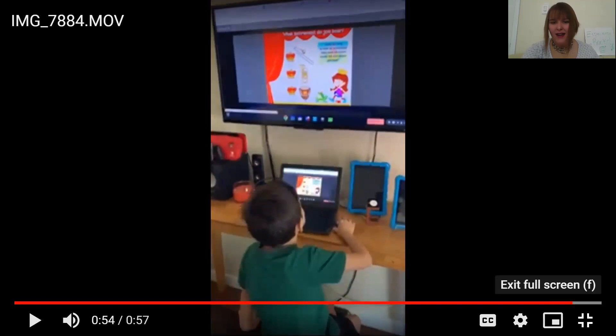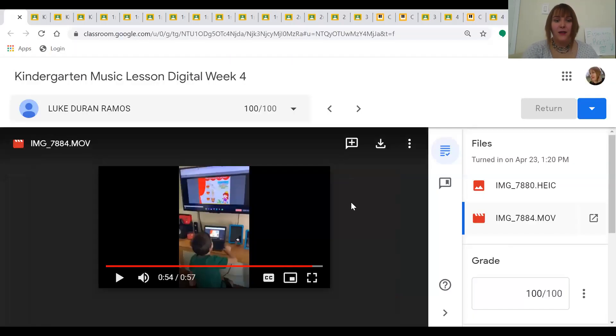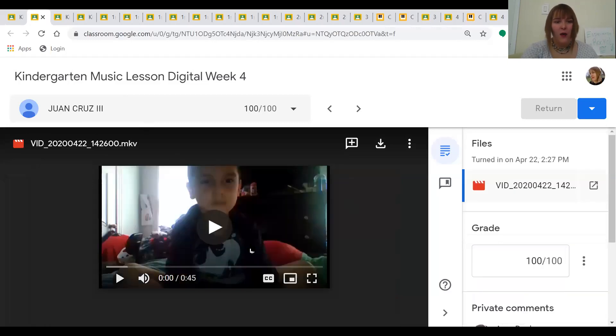Wow, Luke, that was awesome! You correctly identified all those instrument sounds. Next up we have Juan, and even though you can't see his screen, you can hear if he's getting it correct.